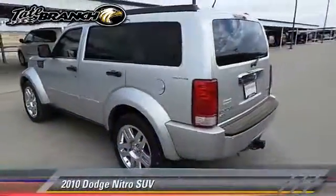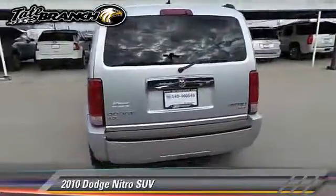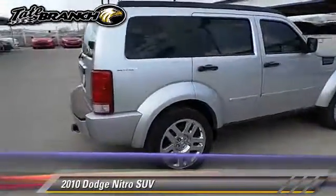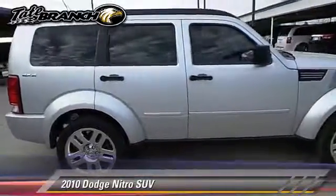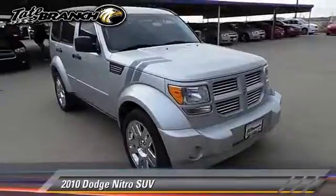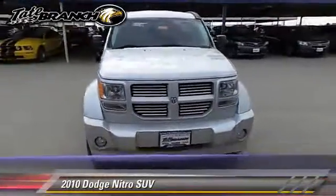With an automatic transmission, this sport utility vehicle, with fewer than 35,000 miles on the odometer, is well equipped. This Dodge features dual front airbags, power windows, and tilt wheel.